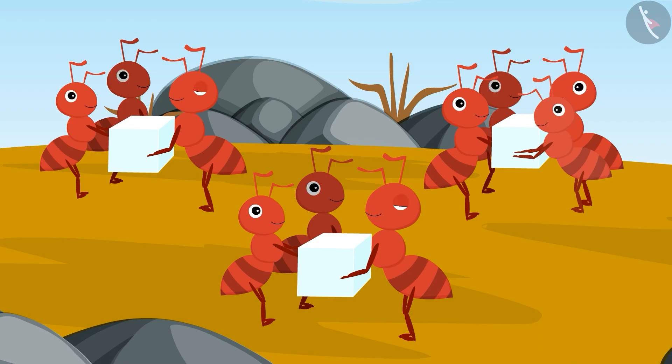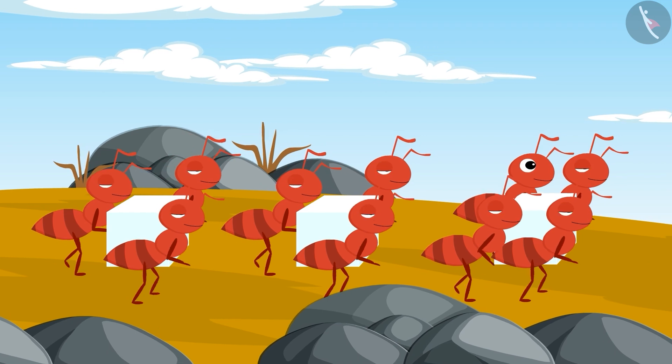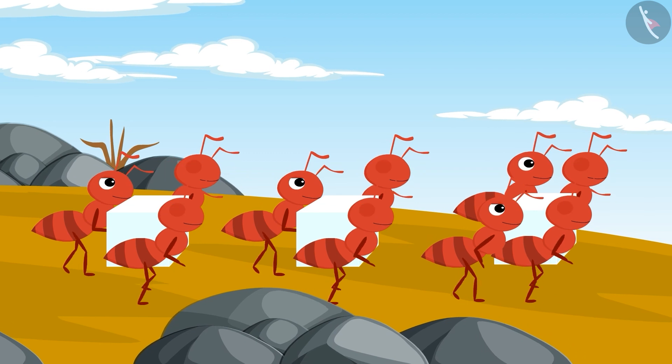Now there were one, two, three, four, five, six, seven, eight, nine and ten ants. Everyone took all the pieces of sugar together to their house and ate the pieces of sugar happily.